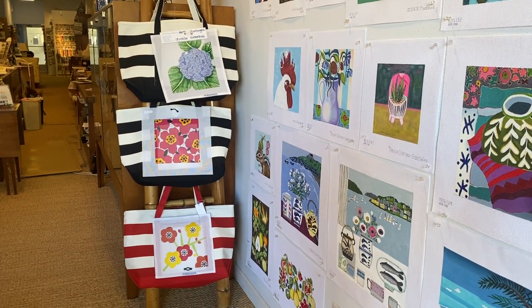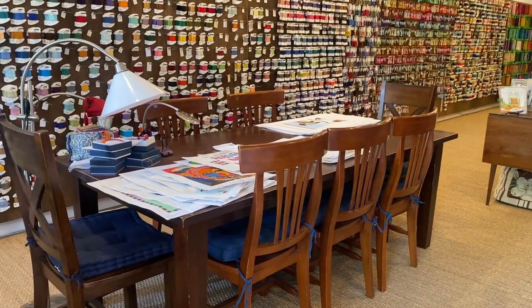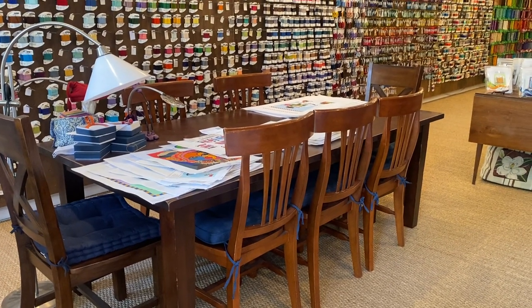Tote bags with pockets or appliques. Our table for classes and stitch-ins, which we will start again after the pandemic.